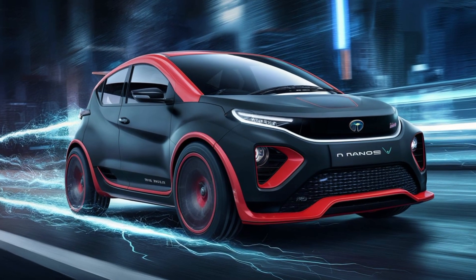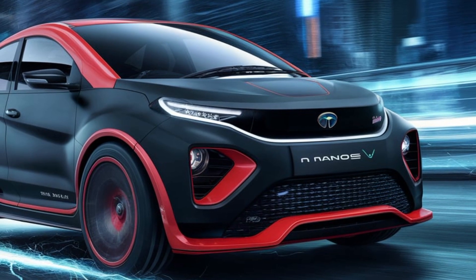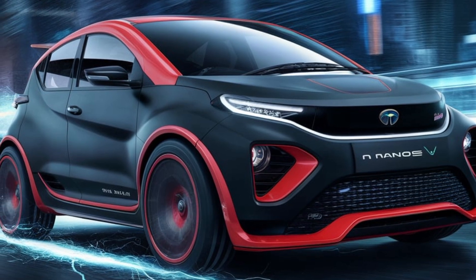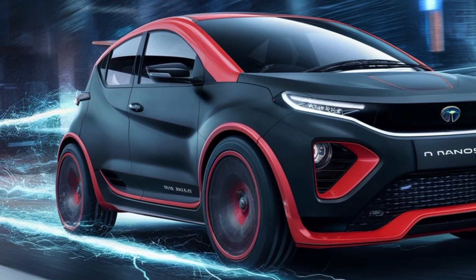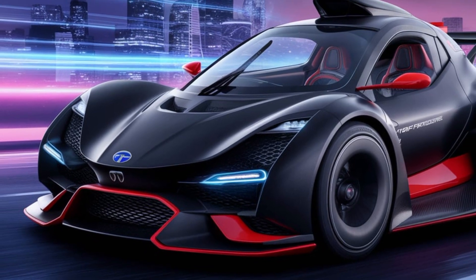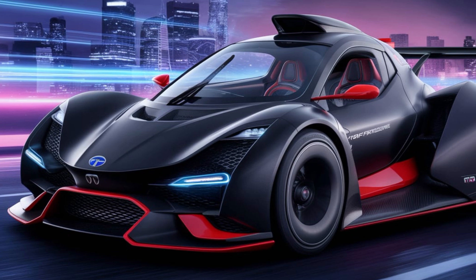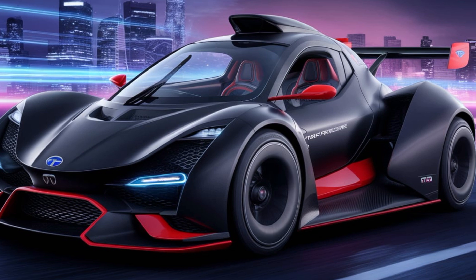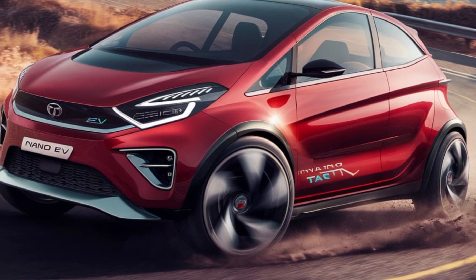Performance. The 2025 Tata Nano EV promises impressive performance tailored for urban commuting, offering a balance of efficiency, practicality, and modern electric capabilities. Motor and powertrain: a single high-efficiency electric motor provides smooth and silent acceleration, with an estimated power output of 25 to 30 kW — 33 to 40 horsepower — ideal for city and suburban driving. Instantaneous torque delivery of around 85 to 100 Nm ensures zippy acceleration, especially useful in stop-and-go traffic.